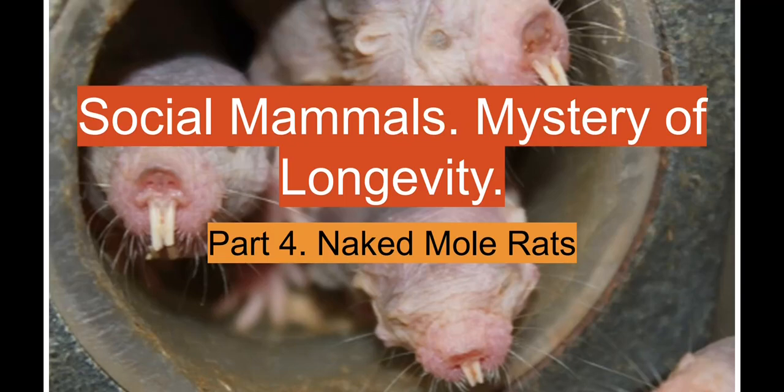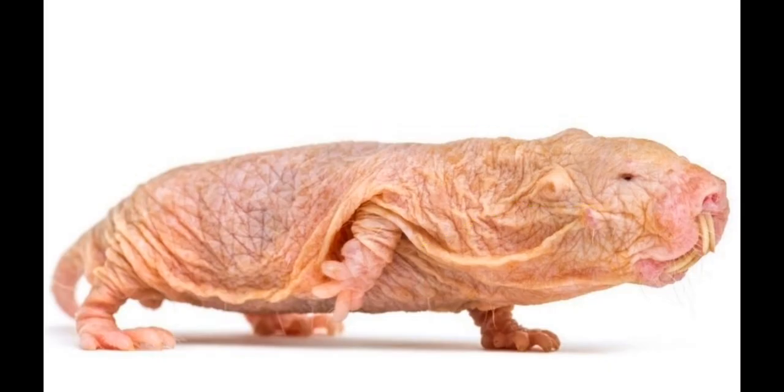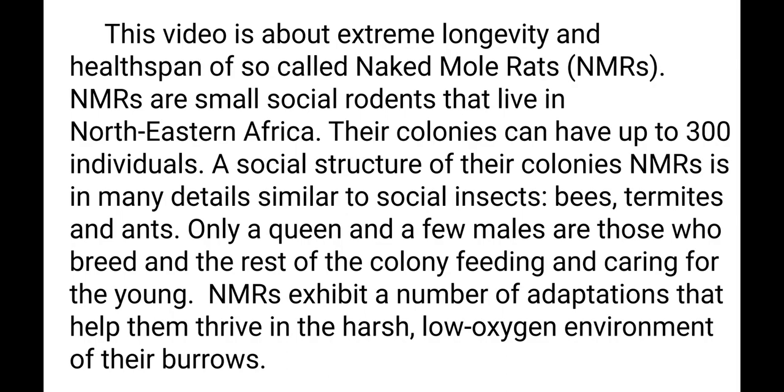This video is about very special mammals called Naked Mole Rats. It's actually about extreme longevity and health span of so-called Naked Mole Rats. Naked Mole Rats are small social rodents that live in North-Eastern Africa. Their colonies can have up to 300 individuals, and the social structure of their colonies is in many details similar to social insects — bees, termites, and ants.